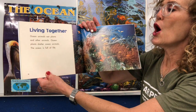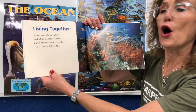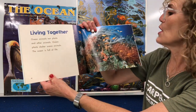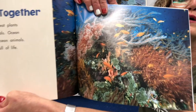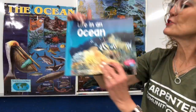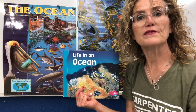Living together. Ocean animals eat plants and other animals. Ocean plants shelter ocean animals. The ocean is full of life — it's just another habitat where animals and plants live together.